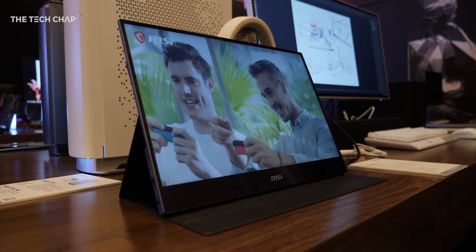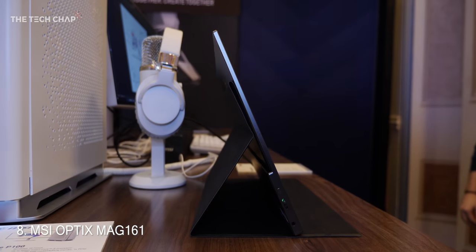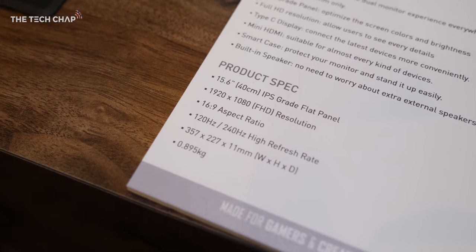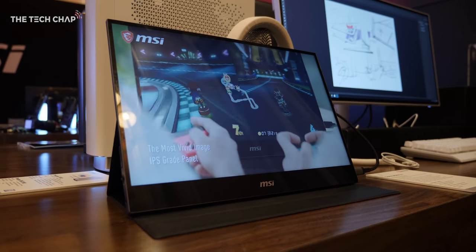If you need something for on the go when you're traveling, the Optix MAG 161 is an external monitor for your laptop. Plug it in via HDMI or USB-C and you get a 15.6-inch IPS screen that supports up to 240Hz refresh, so this is ideal for gaming.